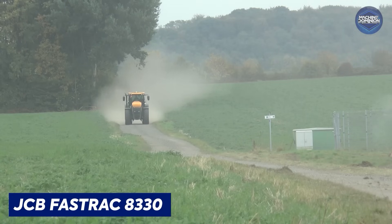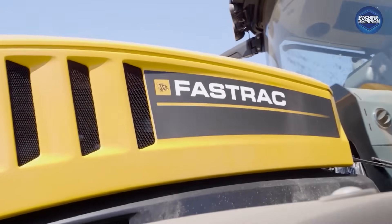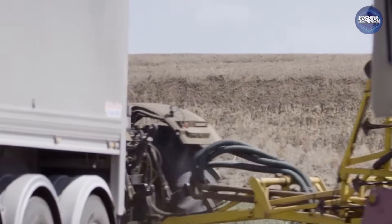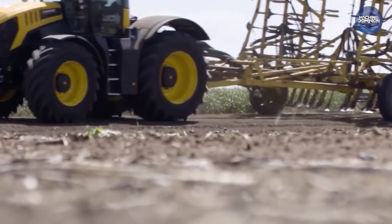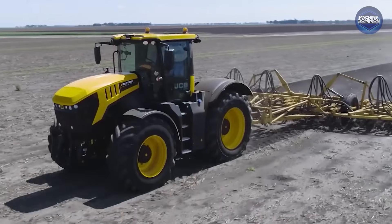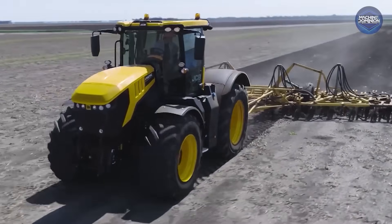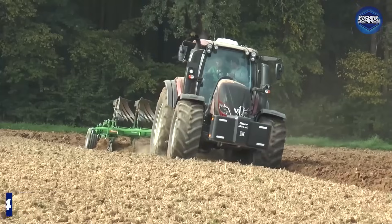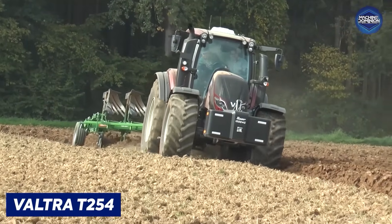The JCB Fastrac 8330 is a 449-horsepower high-speed tractor that reaches 60 kilometers per hour and blends luxury with muscle. Priced over $250,000, it's a rare mix of speed, comfort, and power — perfect for farms needing both pace and pull.